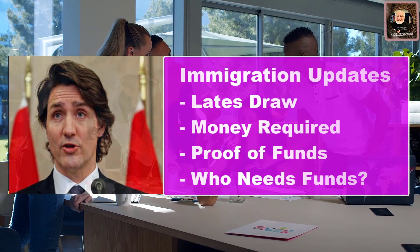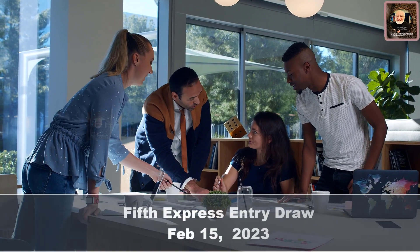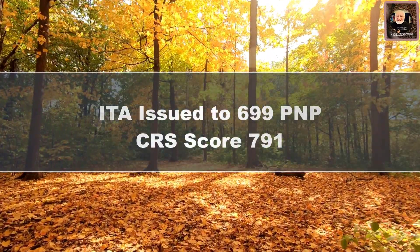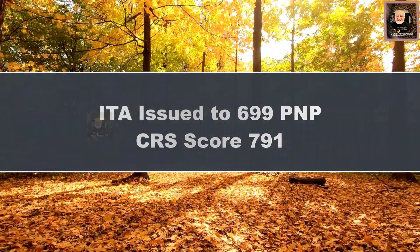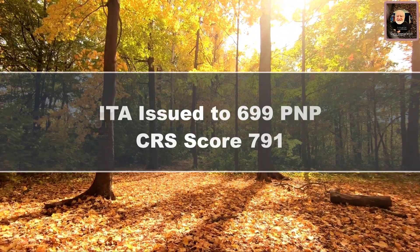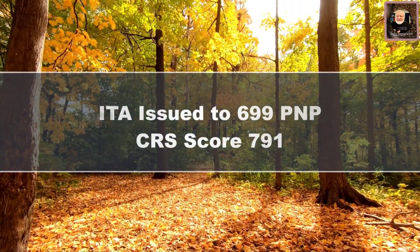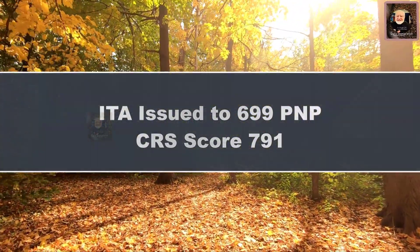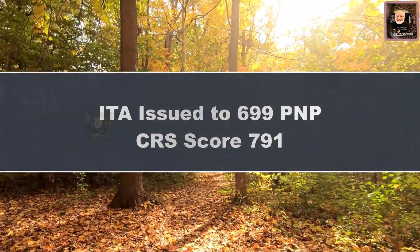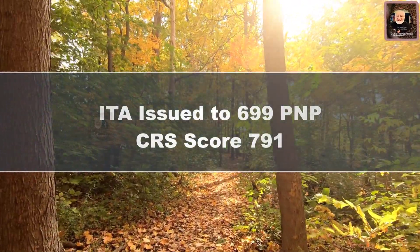The 5th Express Entry Draw of 2023 was conducted on February 15, 2023. Canadian Immigration issued invitations to apply to 699 PNP candidates, with a Minimum Comprehensive Ranking System (CRS) score of 791. This was the third program-specific draw of 2023, following draws on February 1 and February 2. The February 1 draw invited only candidates who had already received a provincial nomination, and the February 2 draw was program-specific for the Federal Skilled Worker Program (FSWP).